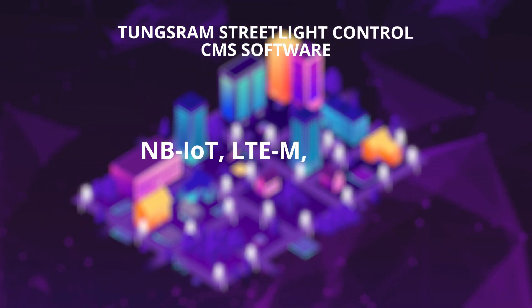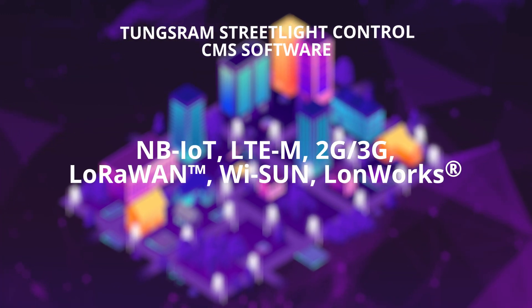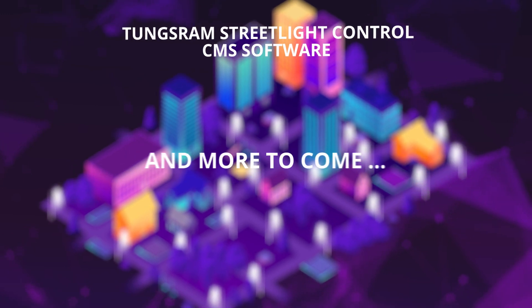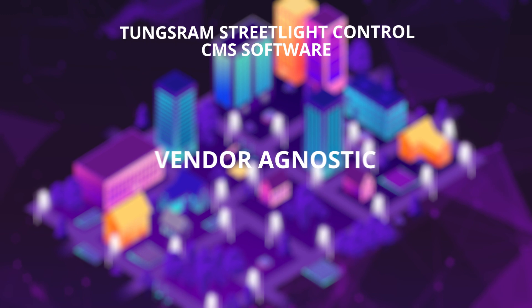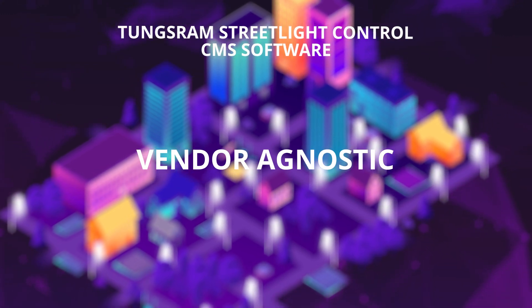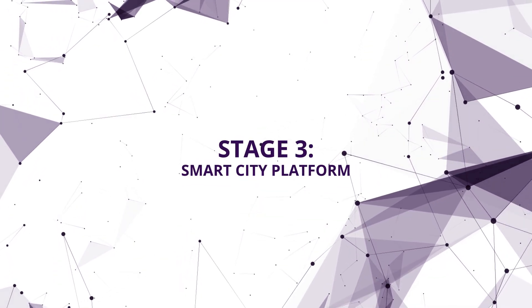The software application is capable of managing different communication technologies, being able to integrate street lighting control hardware solutions from different suppliers. The system can connect and control other open protocol sensors and actuators, thus transforming our infrastructure into a smart city platform.